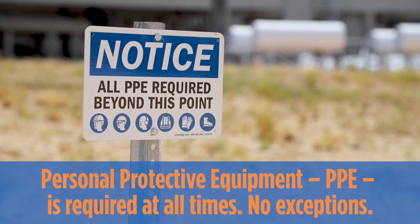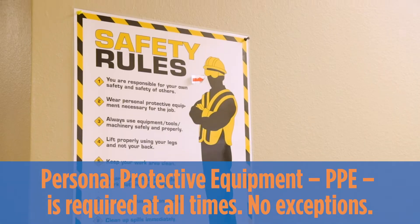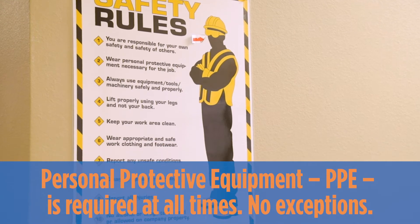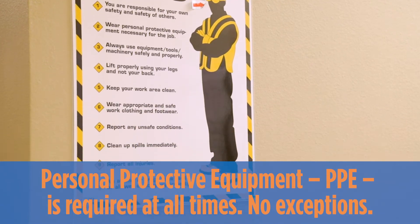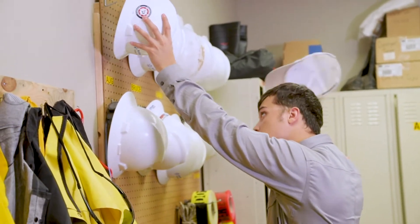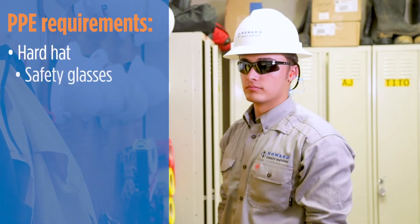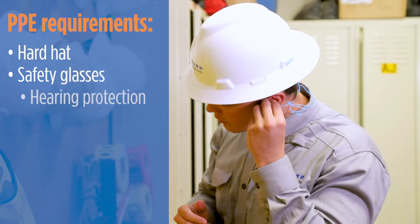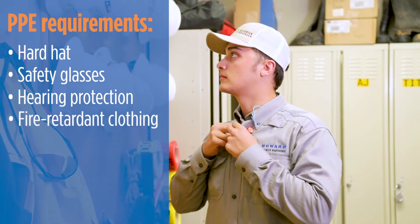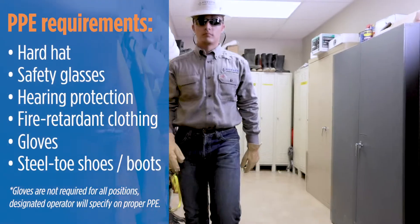When you are at a Howard Energy facility, personal protective equipment, or PPE, must be worn at all times and worn properly. Failure to do so may result in you being asked to leave the facility — it is that important. The designated operator will specify the proper PPE, which can include hard hat, safety glasses, hearing protection, fire-retardant clothing, gloves, and steel-toed shoes or boots.